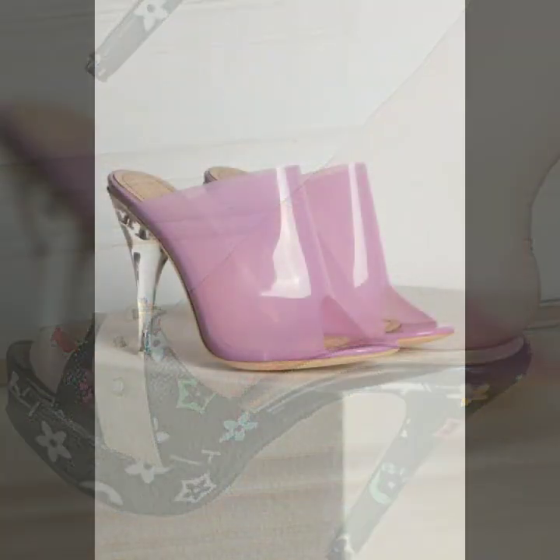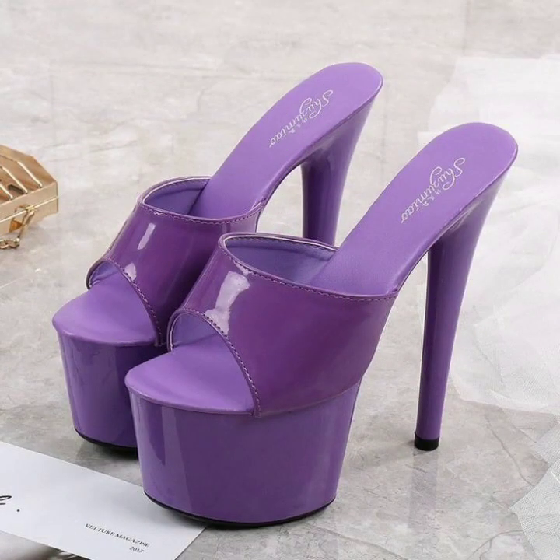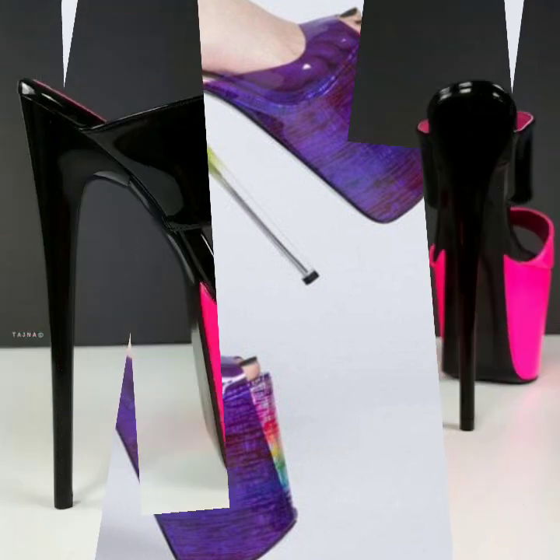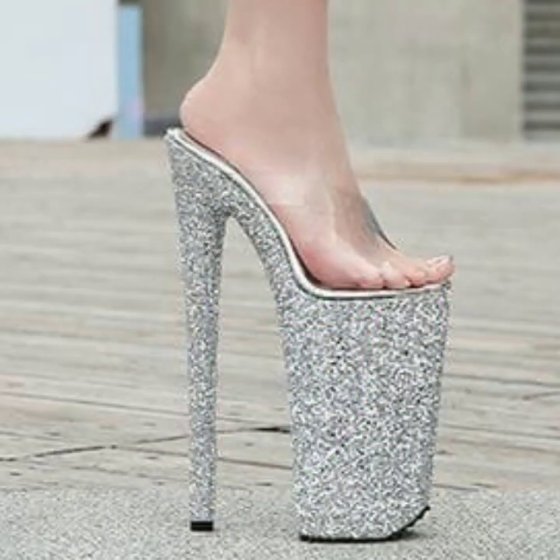If you want to buy these very beautiful woman high heel designs, I will tell you some website names: expressi, biva.com, etsy.com, and amazon. You can buy these very beautiful high heels and super high heels online from these websites easily.